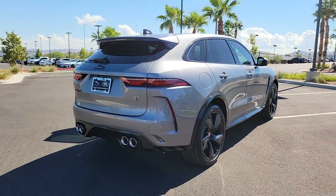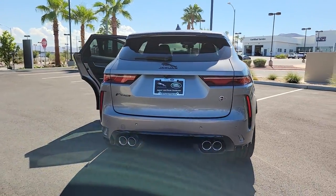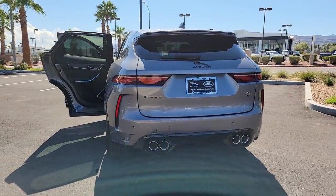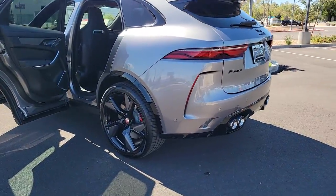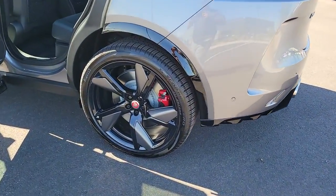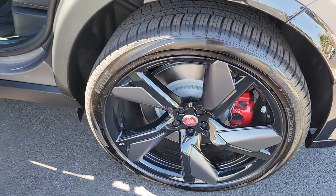These are just some of the great options this vehicle comes with: navigation system, keyless entry, sunroof/moonroof, satellite radio, power passenger seat, heated rear seats, power liftgate, fog lamps, dual zone AC, and power driver's seat.